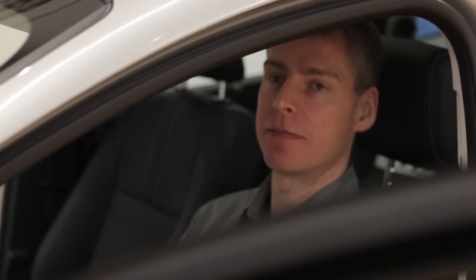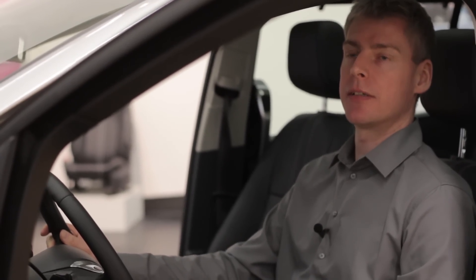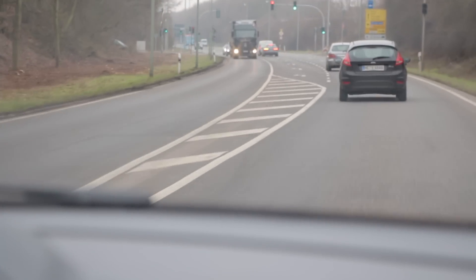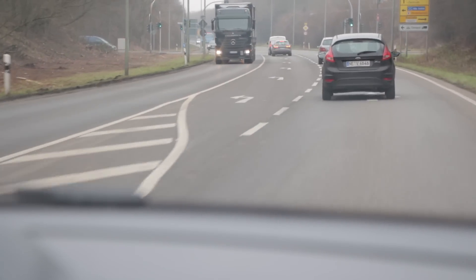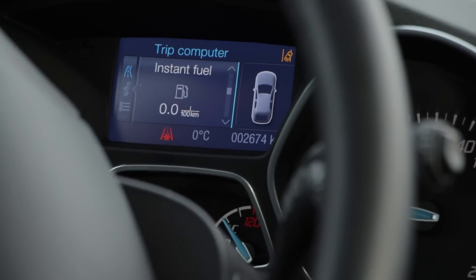To support a fuel efficient driving style, we offer certain features in our vehicles. One important feature of the 1L EcoBoost engine is the so-called deceleration fuel shut-off. When you're coasting in gear, the fuel is completely shut off and no fuel at all is used. You can also see that looking at the instantaneous fuel economy display, which will show zero.